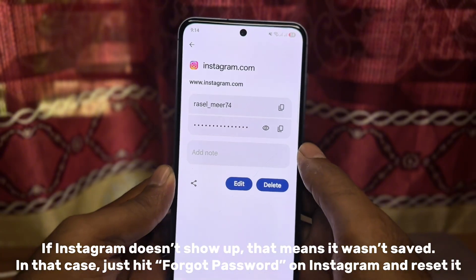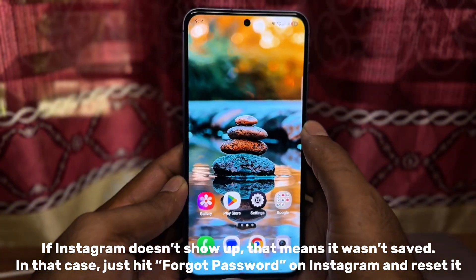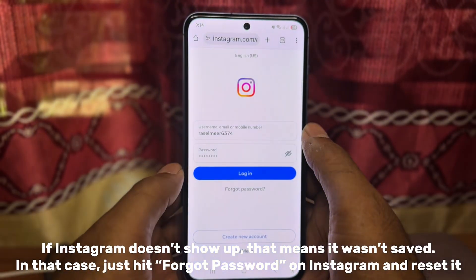If Instagram doesn't show up, that means it wasn't saved. In that case, just hit Forgot Password on Instagram and reset it.